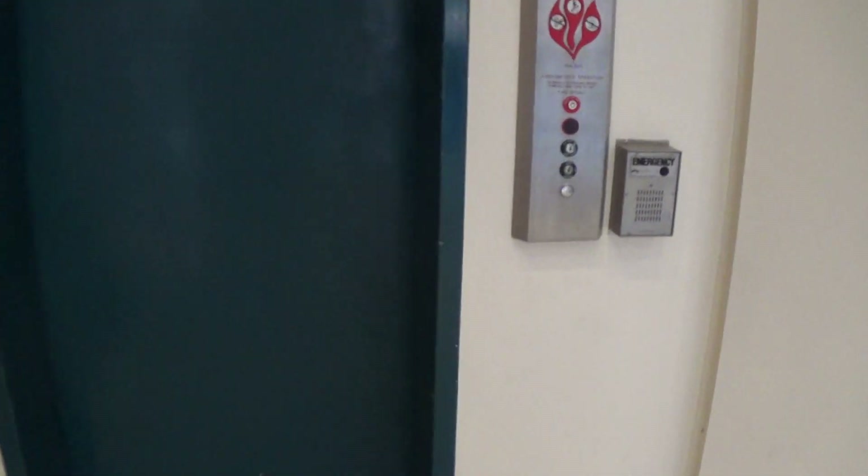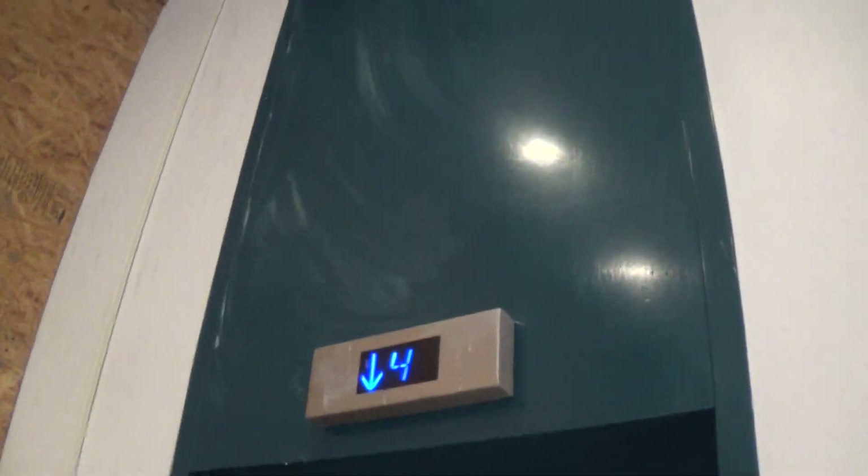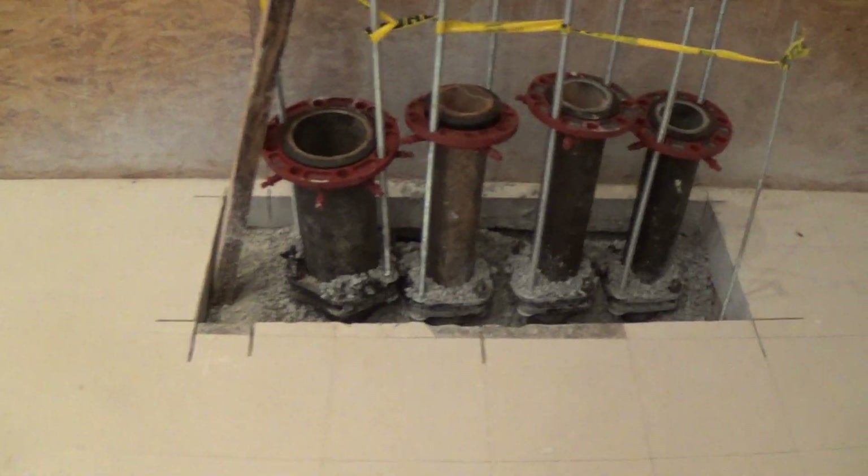This is the elevator at the UAH nursing building. It's a brand new building. It's pretty nice. Let's go look at this.